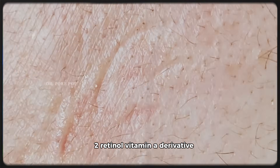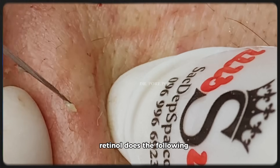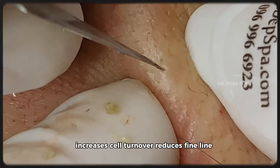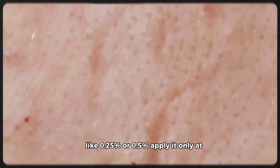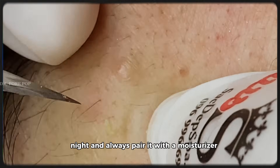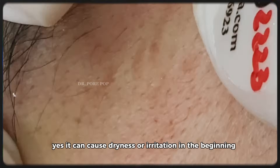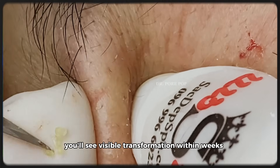Two: Retinol — a Vitamin A derivative. This is the gold standard for anti-aging. Retinol stimulates collagen production, increases cell turnover, reduces fine lines, wrinkles and pigmentation, and improves skin texture. Start with a low concentration like 0.25% or 0.5%. Apply it only at night and always pair it with a moisturizer. Yes, it can cause dryness or irritation in the beginning — that's normal. But once your skin adjusts, you'll see visible transformation within weeks.